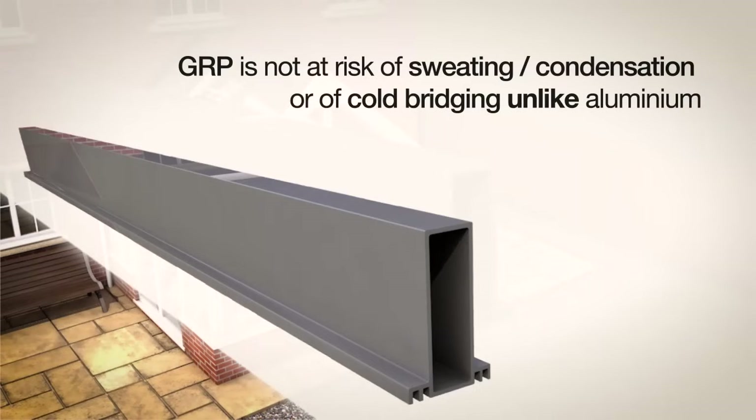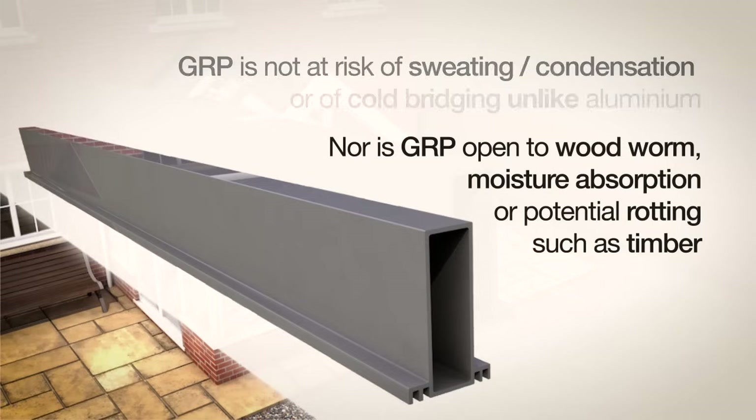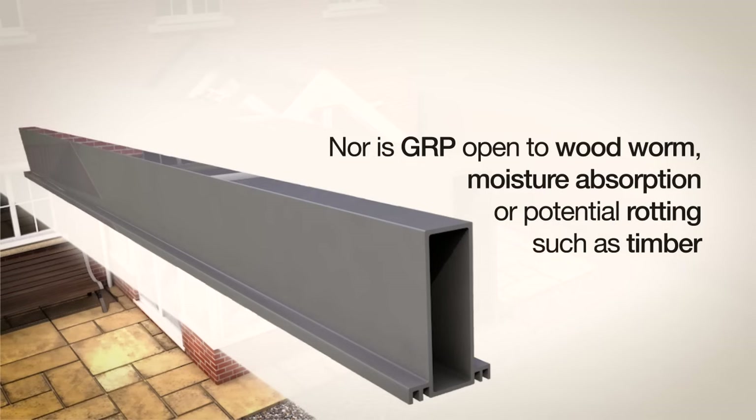GRP is not at risk of sweating, condensation, or cold bridging, unlike aluminium. Nor is GRP open to woodworm, moisture absorption, or potential rotting, such as timber.